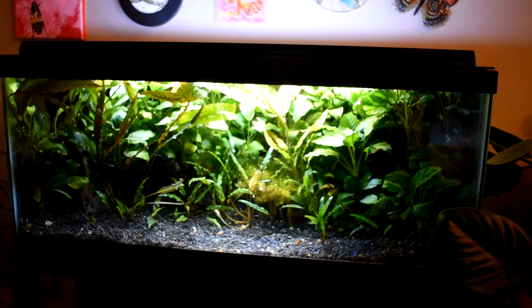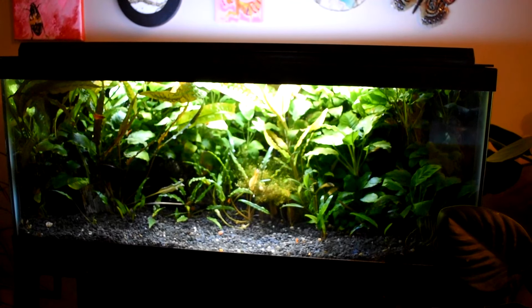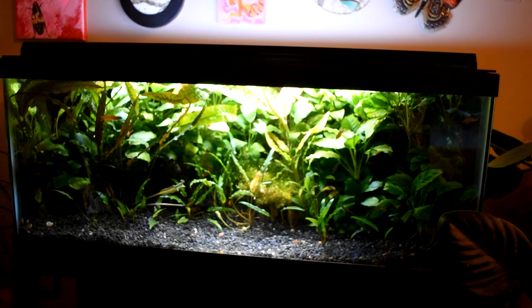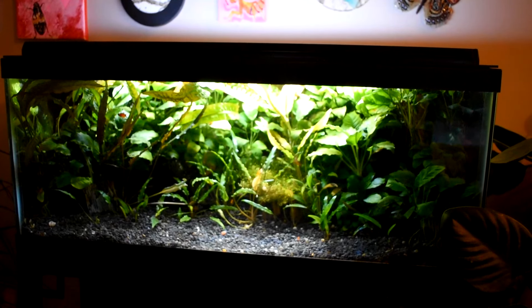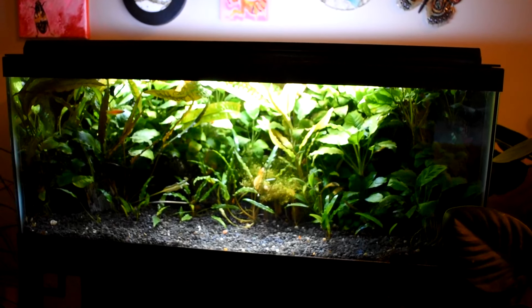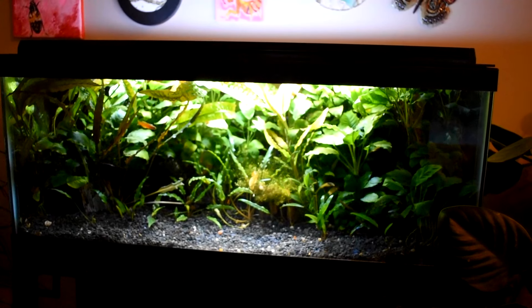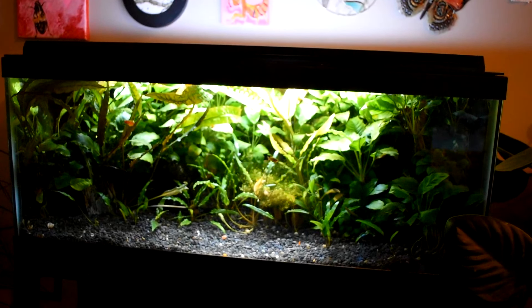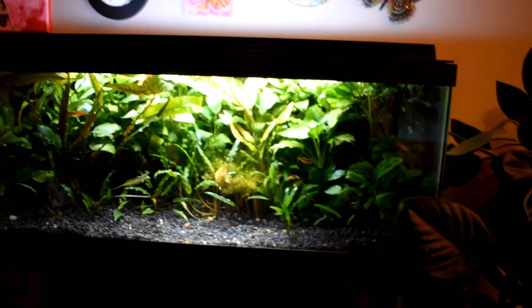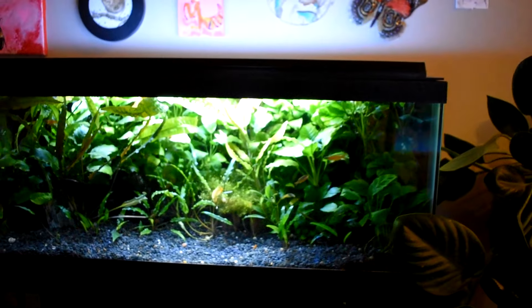The 20 gallon upstairs — I've just got some red neon blue eyes up here and a few extra CPDs, kind of like a backup colony. I had my first baby red neon blue eye grow up on its own in this tank, which was pretty cool. It's pretty bushy in here with plants, and you can see my wife's plants are starting to creep in on my fish tank area.